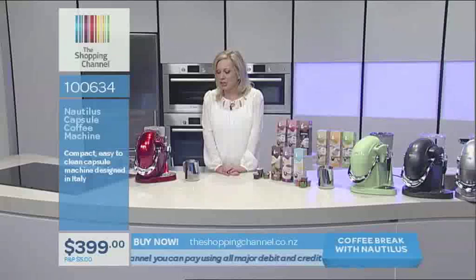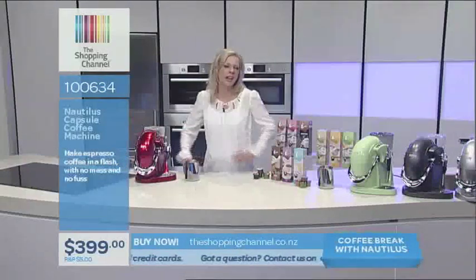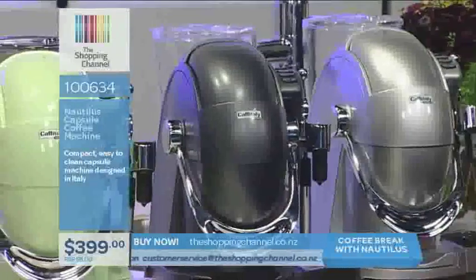The machine comes in four colours. You can see the red — I love the red, it's going to add a bit of pizzazz to your kitchen. But it also comes in silver, apple green, and carbon. There's one for everyone's kitchen. I'd probably go for the silver — it would go with my oven, microwave, and fridge, which are all silver. But maybe you've got red accessories and want to add a little pizzazz.